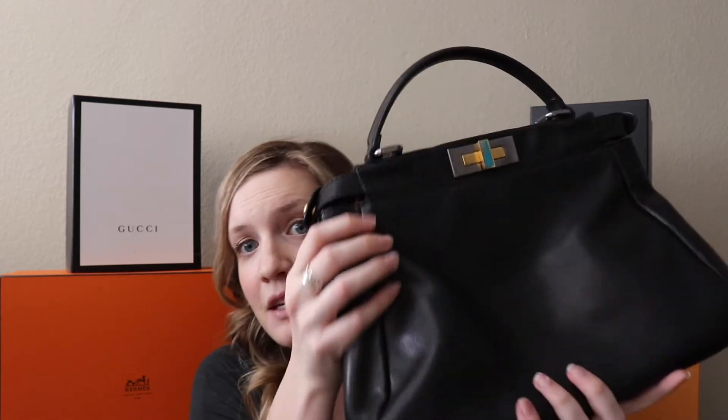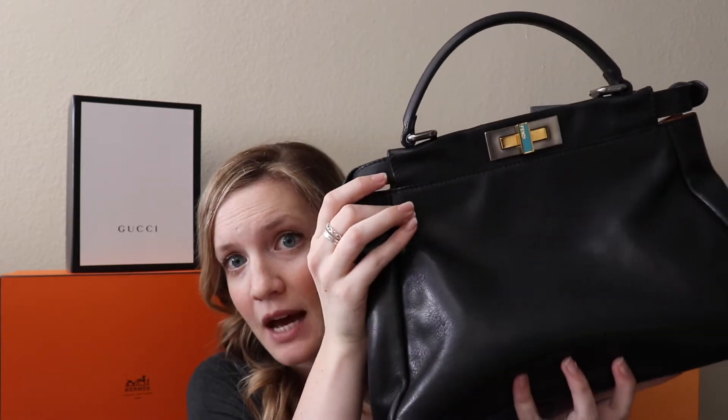Hi guys, it's Sam here again with Barn Hunting Blonde, and today I am bringing you a video on why I am selling my Fendi Peekaboo in the medium size.